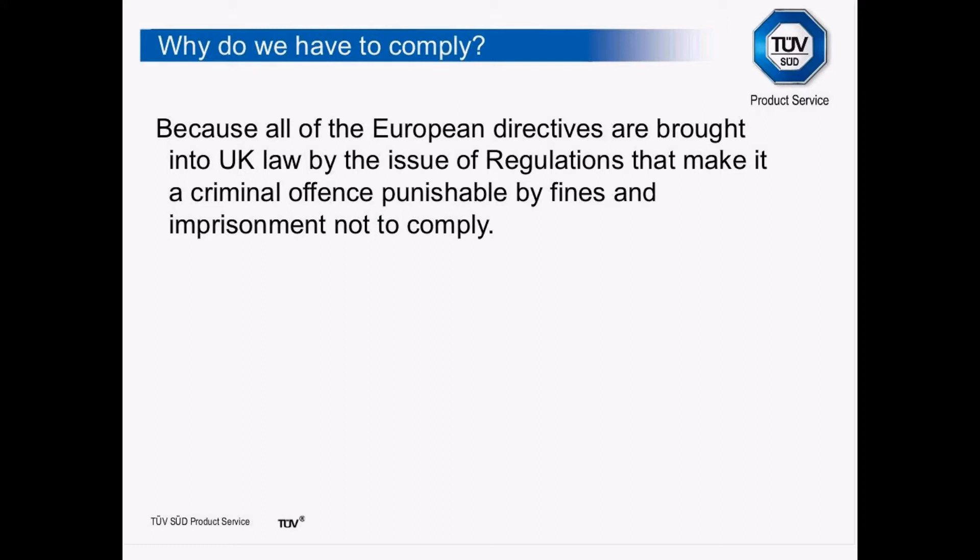The UK has brought these directives into law by the use and issue of regulations, and in the UK we've made it a criminal offence punishable by fines and imprisonment not to comply. There may not be the same stringent requirements in other countries — they will all have put the directives into their legislation, but how they enforce that legal requirement is up to the member states.